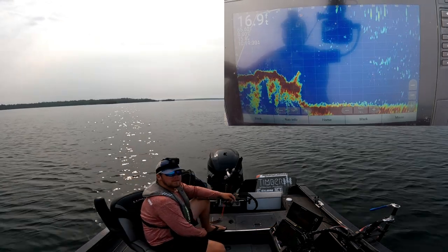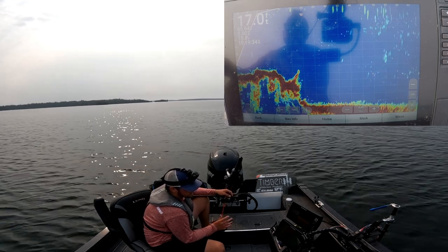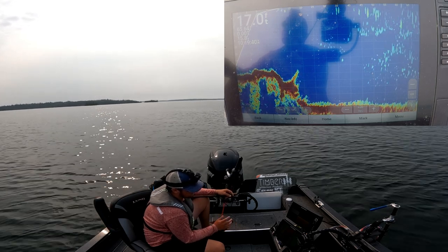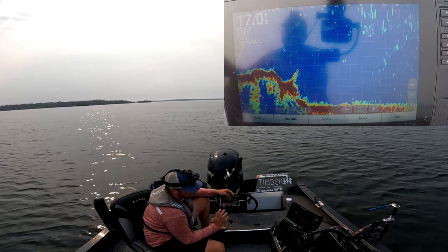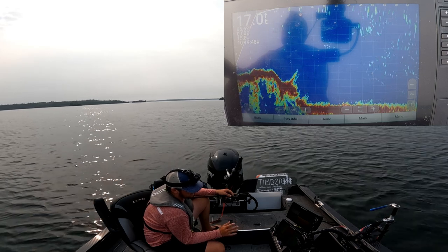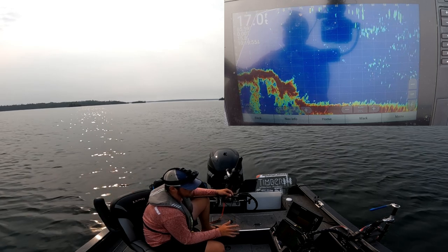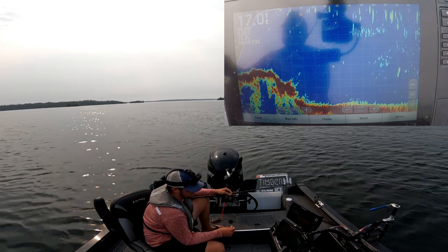One thing I'll mention about using live scope — it's good because it shows you the fish, but it can also mess you up because it makes you want to stay somewhere way longer than you should. You see fish even if they aren't biting. Sometimes fish just will not bite no matter what you do, and I think that's where live scope messes a lot of anglers up. You see those fish so you get attached and want to grind, want to try to get them to bite, even though you might just be better off going somewhere else.